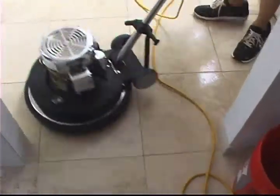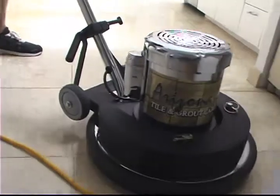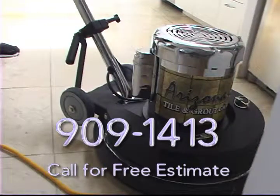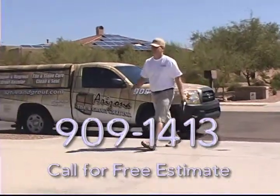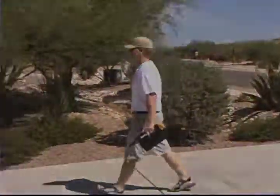Whether we've cleaned and sealed your natural stone tile and grout, or if we've polished with our diamond honing process, you'll be in love with your floor again. So give us a call at 909-1413 and we'll be glad to come out and give you a free estimate and evaluation on your natural stone tile and grout.